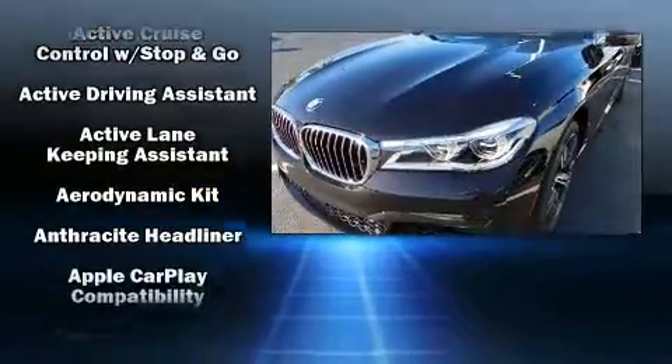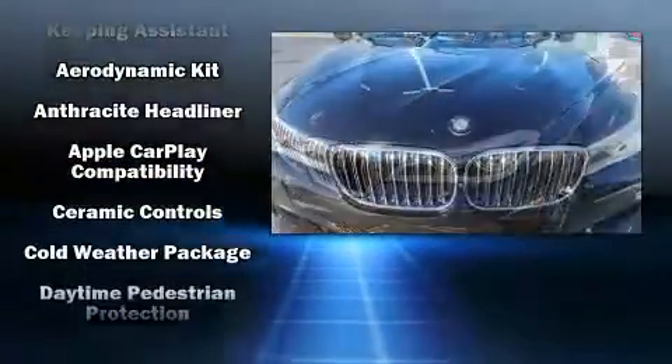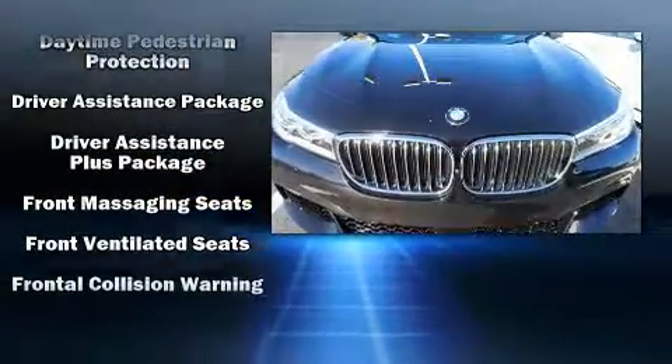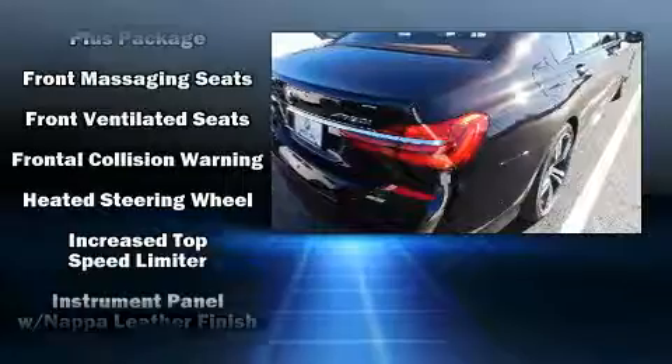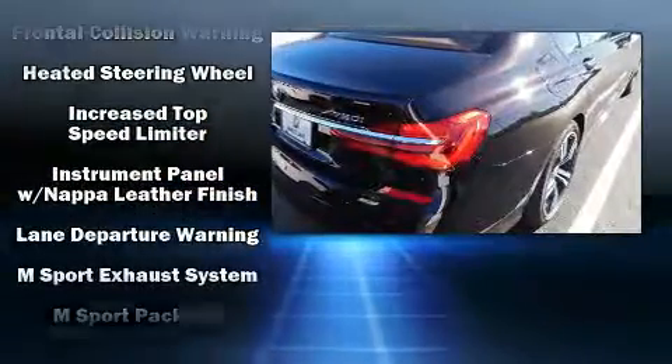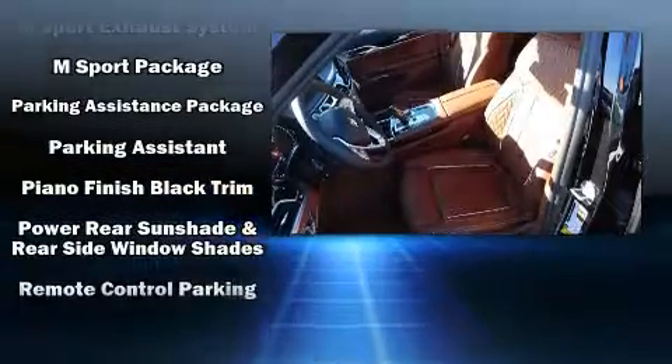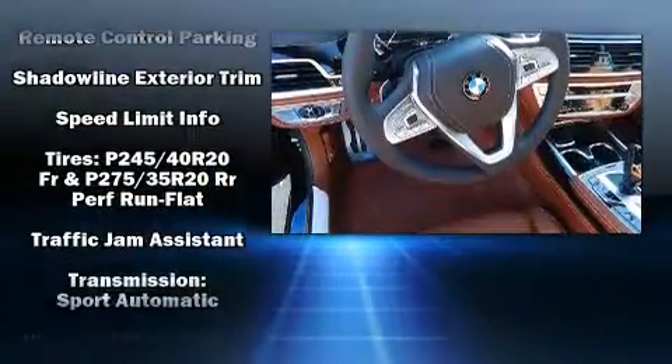BMW ensures the safety and security of its passengers with equipment such as dual front impact airbags with occupant sensing airbag, traction control, a security system, and four-wheel disc brakes with ABS. Safety and maximum capability are assured via self-leveling rear suspension, which maintains optimal driving geometry.